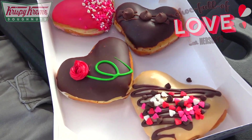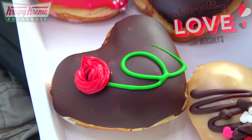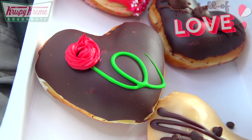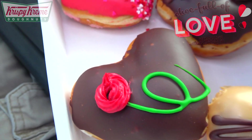Some lovely Valentine's Day action in this box. Starting off with the Hershey's I Pick You donut — a heart-shaped donut filled with cream, dipped in Hershey's chocolate icing, and finished off with a buttercream and icing rose. It's a little simple on this one, but it definitely gets the job done. Pretty nice looking.